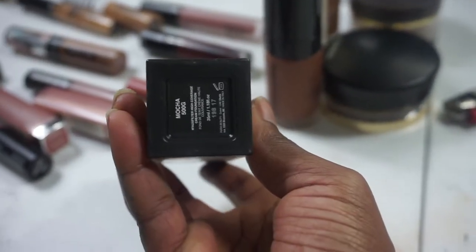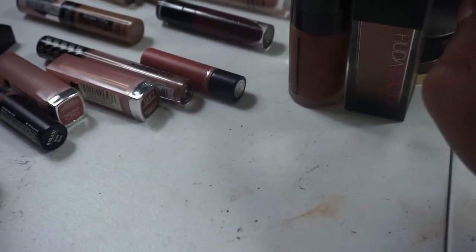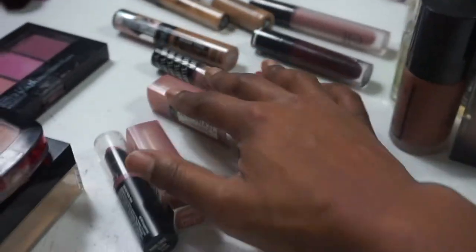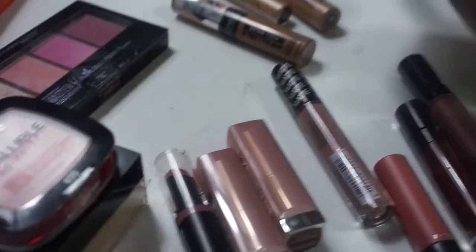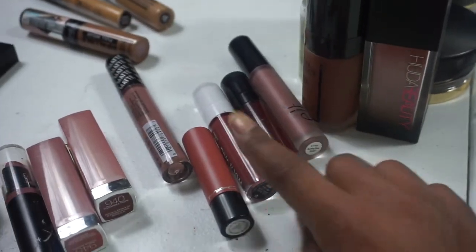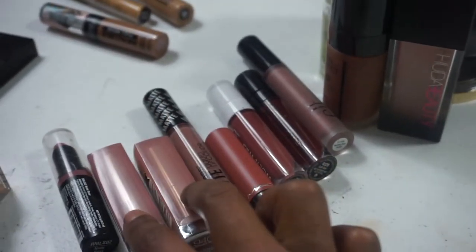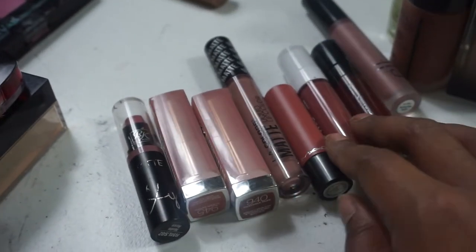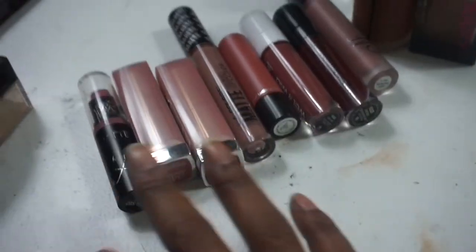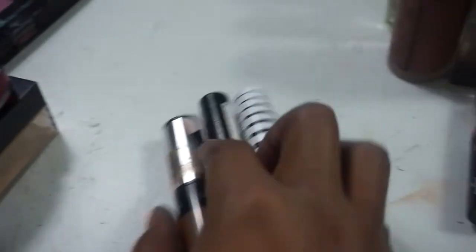My Huda Beauty Faux Filter in Mocha — I used it and I'm putting it back because I still love it. I also have a bunch of lipsticks I'm putting back — they range from ELF, Wet n Wild, MAC, LA Colors, Maybelline, and Ruby Kisses. I used every last one of these all month long and there's not one I don't like, so I'm putting them all back into my collection.